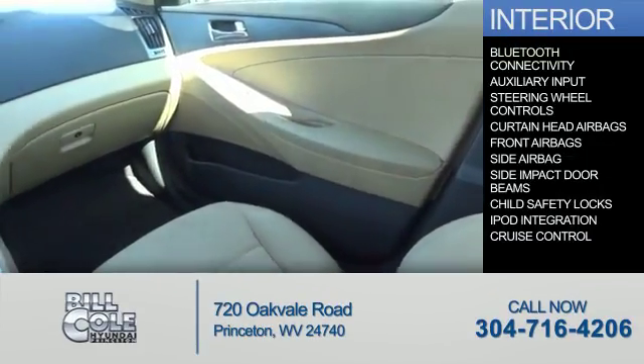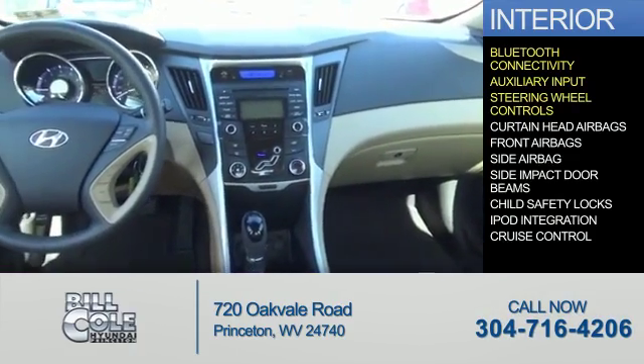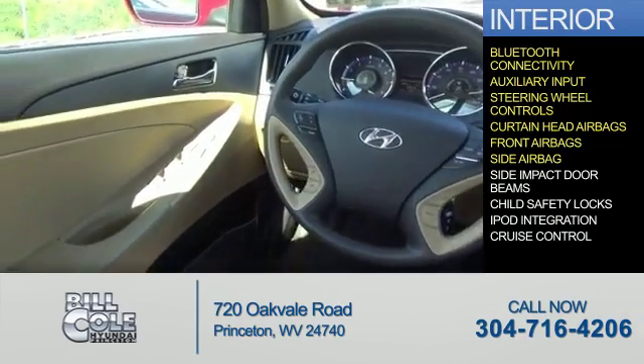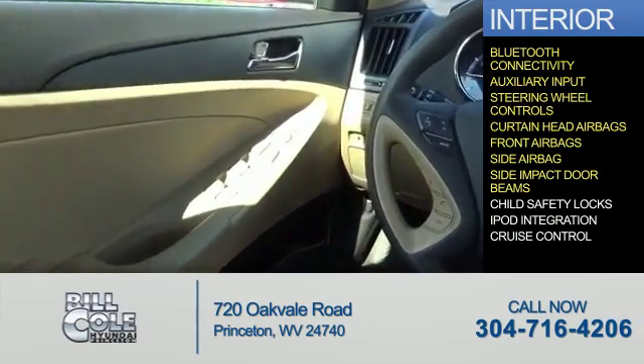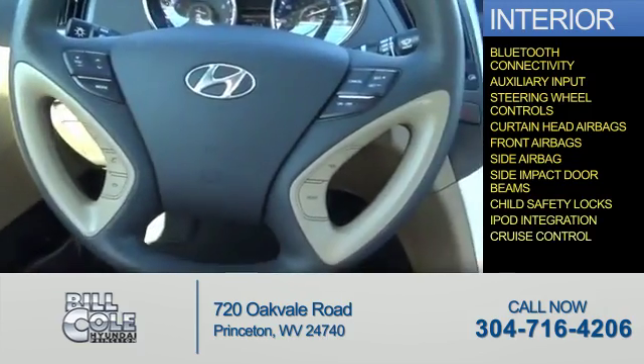Inside you'll find Bluetooth connectivity, an auxiliary input, steering wheel controls, curtain head airbags, front airbags, side impact door beams, child safety locks, iPod integration, and cruise control.